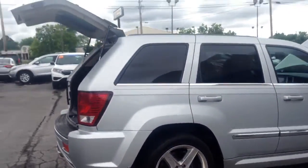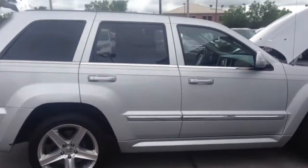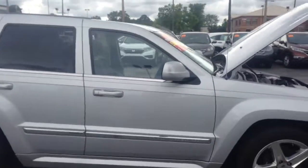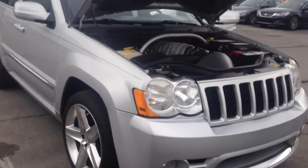As you can see all around the vehicle, no dents, no damage. Like a new vehicle — this is probably an $80,000 vehicle here.